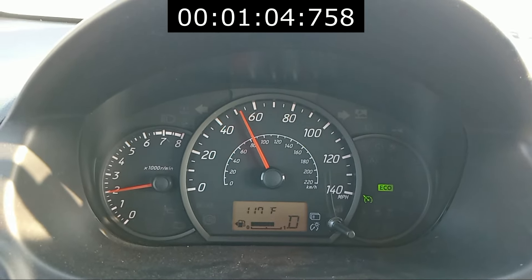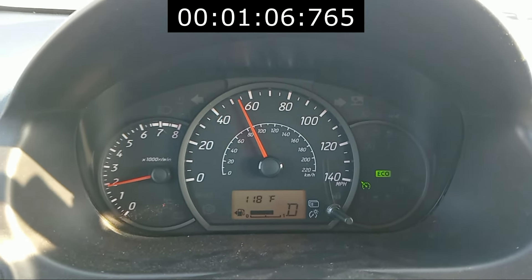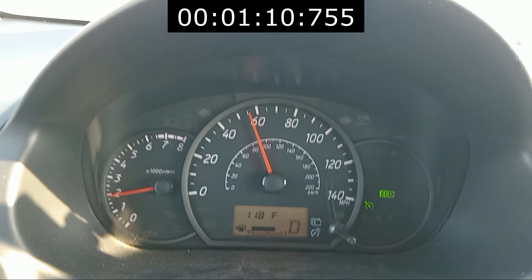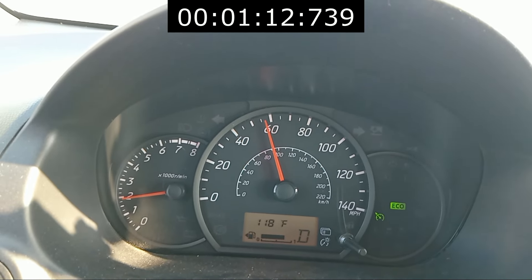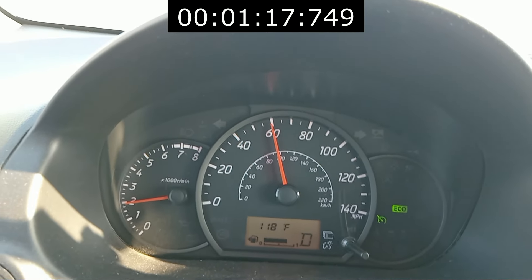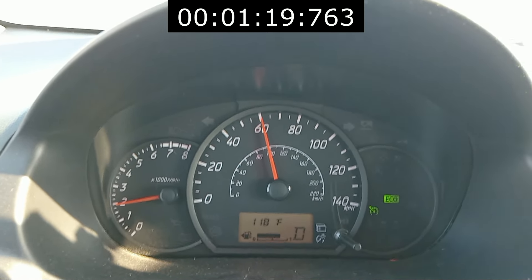Merging on the freeway, 2500 RPM does the job usually. 3000 RPM will usually get you about the same speed as every other car. And there you go — 60.